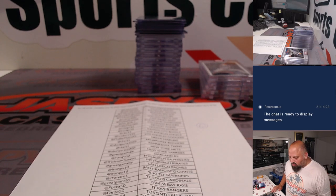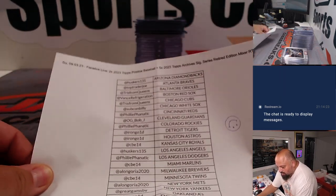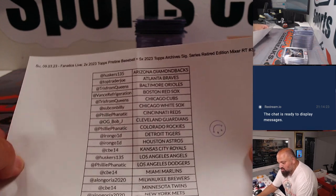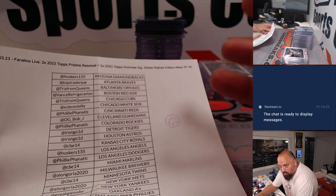What's up? This is Teddy Jaspi doing a recap here for a break from Fanatics Live tonight. Tonight was Sunday, September 3rd. This was a mixer — two boxes of Pristine Baseball plus five boxes of Archive Signature Series Retired Edition. This was RT, Random Team, number 3.